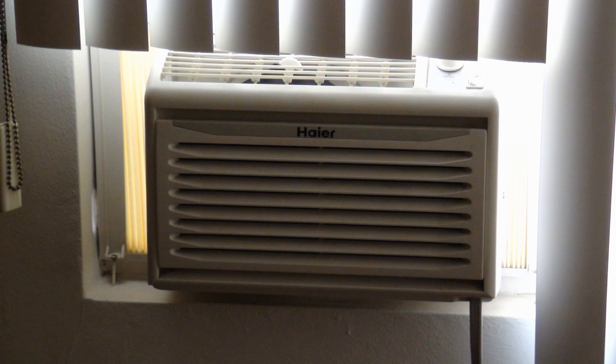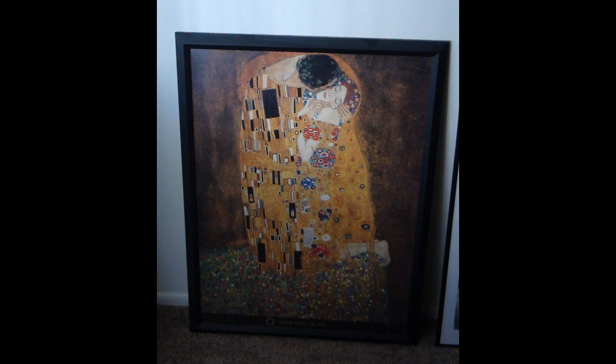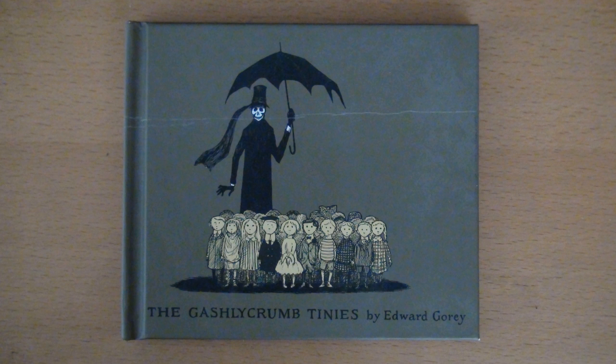The air conditioner really doesn't work all that well, but it came with the apartment so I can't complain too much. This is a painting called The Kiss — I don't remember what the artist's name is; it's obviously not the original because I'm not a millionaire. This here is a book called The Gashlycrumb Tinies. It's very funny, very morbid. A friend of mine gave it to me for Christmas.